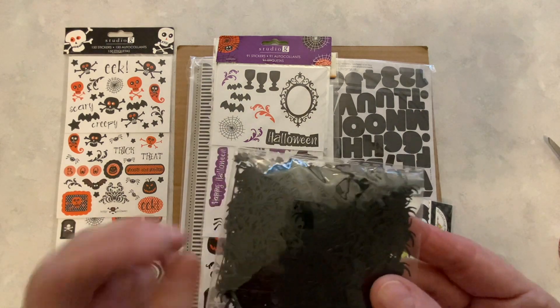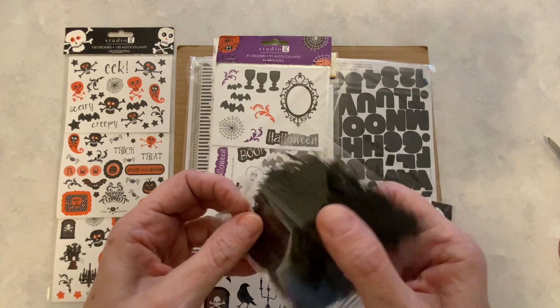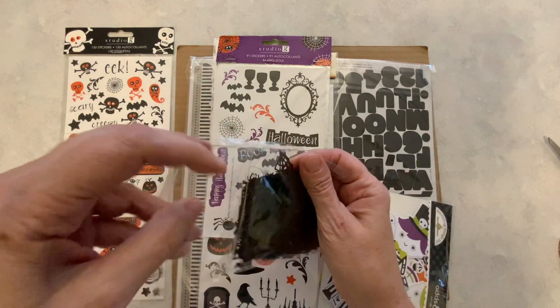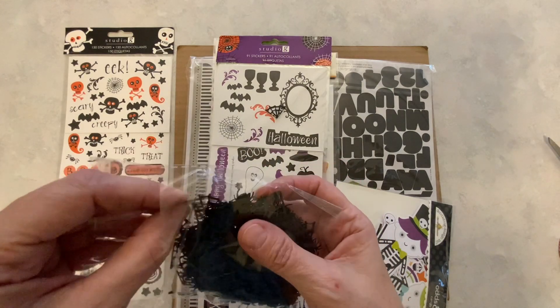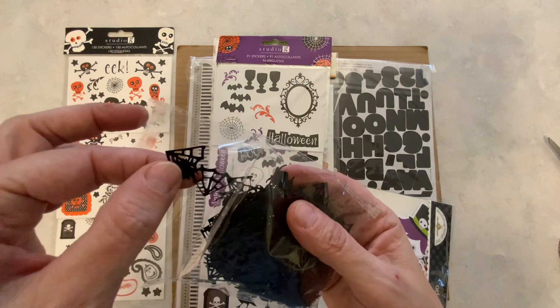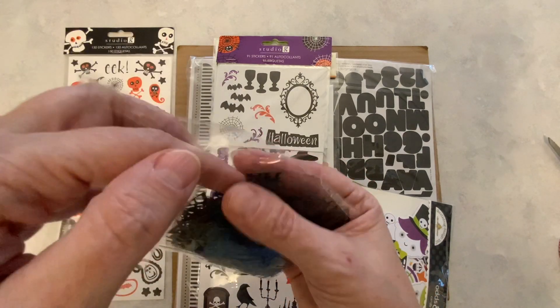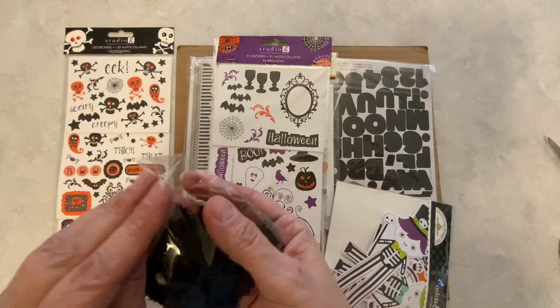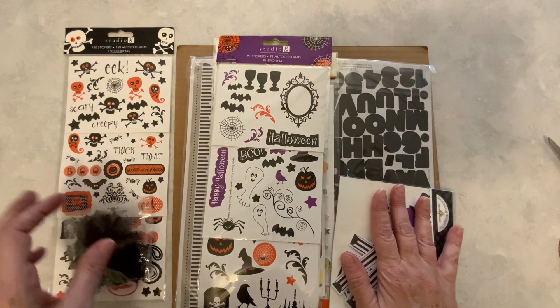And here we have some spiders and some spider webs. They look like little metal or really hard plastic — yeah, they're really hard plastic. I can handle these. I like these too. I'm saving this for later. I just think it's going to be something that I absolutely love.